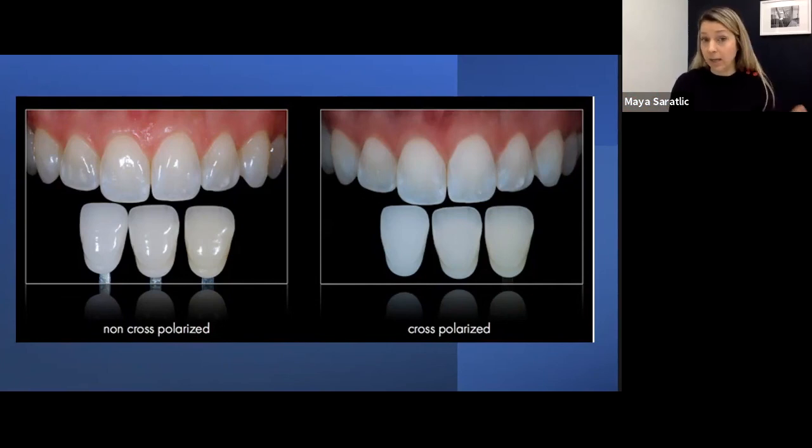When used in combination with the white balance gray reference card and an application like Adobe Lightroom, you can really calibrate your photos with your lab — no miscommunication on color. This is really for highly aesthetic cases and it's a great tool. That being said, you don't have to have one — most of our dentists don't, and we're still able to achieve really great aesthetic results. If you go to photomed.net they've got lots of gadgets and accessories, including new attachments for your iPhone with twin flashes, which might be a nice option if you're not looking to invest in a full DSLR setup.